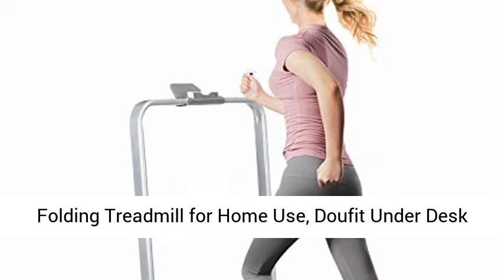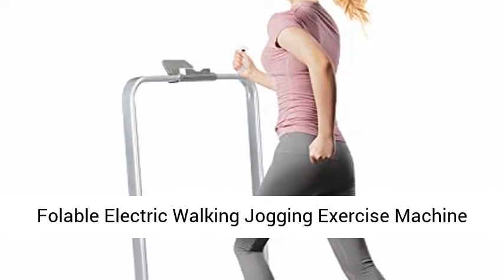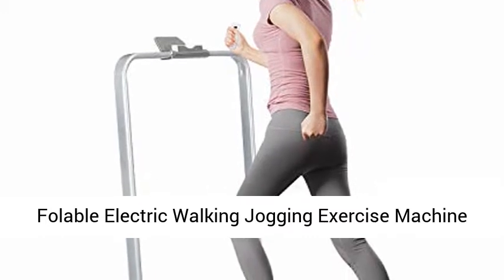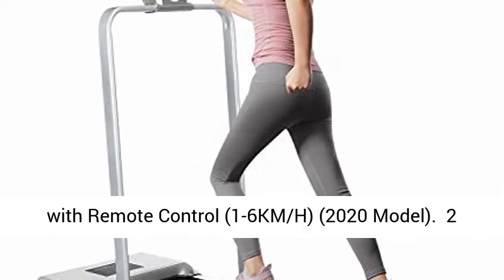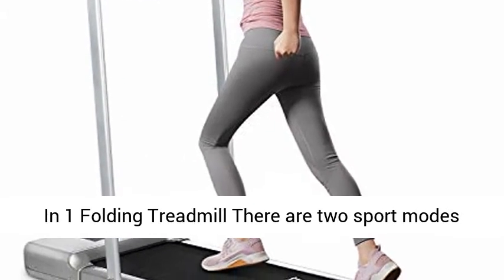Folding Treadmill for Home Use. Doofit Underdesk Foldable Electric Walking Jogging Exercise Machine for Small Spaces. 2-in-1 Compact Workout Treadmill with Remote-Controlled, 1-6 kmh, 2020 Model.